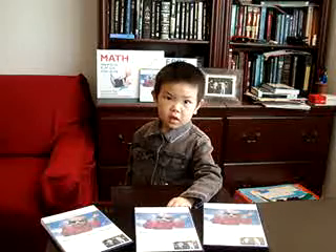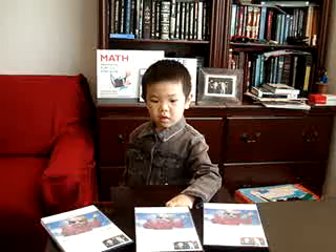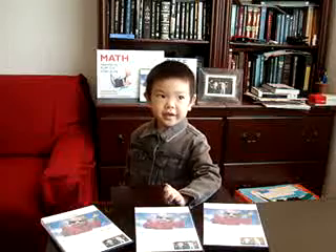Now, a little bit harder — two digits, okay? Thirty-five plus eighty-six equals? One-two-one. Good job.